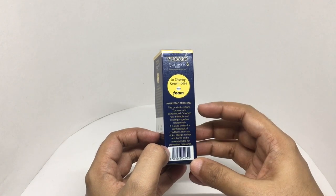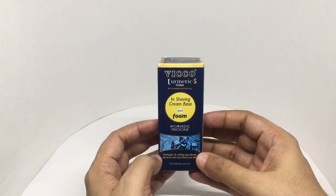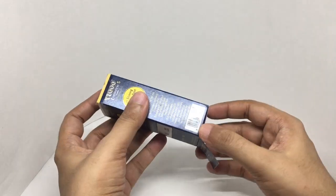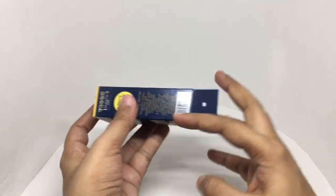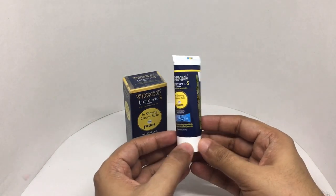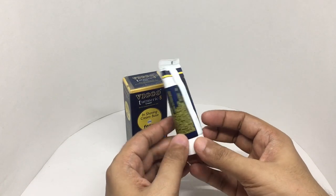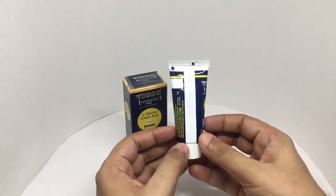That's the turmeric and sandalwood, not just the shaving cream. Looking at the packaging, it's misaligned — that's interesting. I wonder if it's only this one or the whole batch.